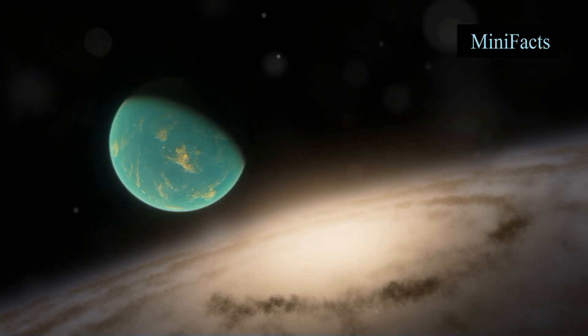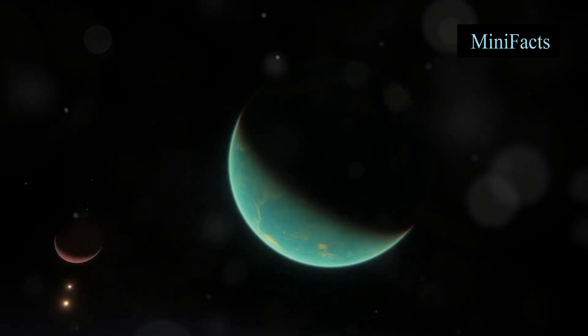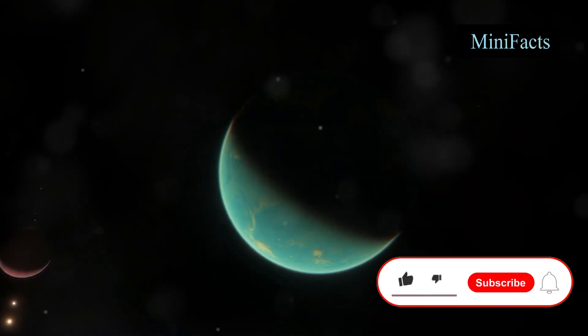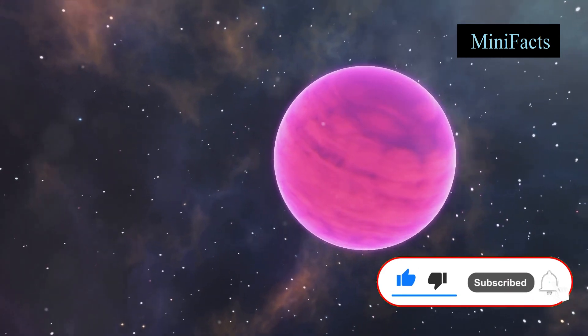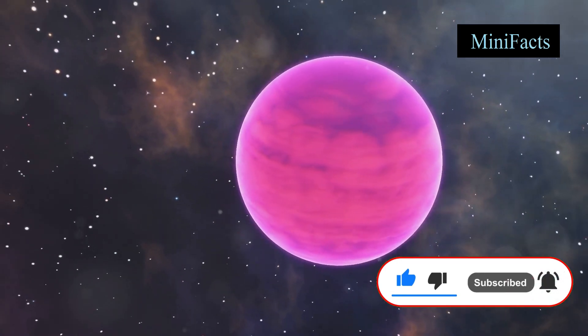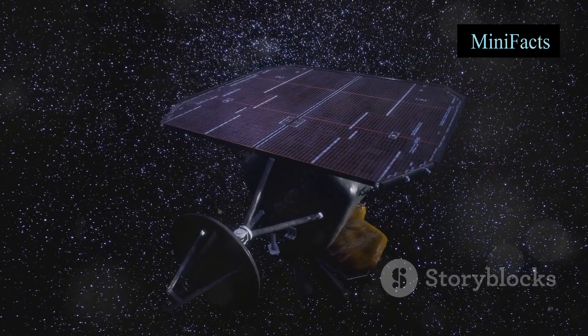First off, what exactly are exoplanets? Exoplanets are planets that orbit stars outside our solar system. Pretty cool, right? These distant worlds can vary in size, composition, and even the possibility of hosting life. But how do astronomers find these hidden gems?